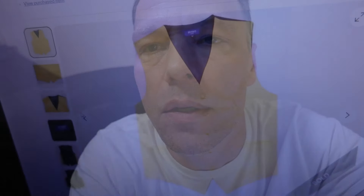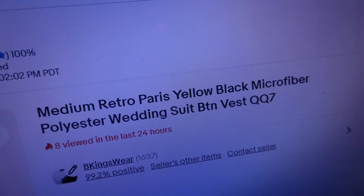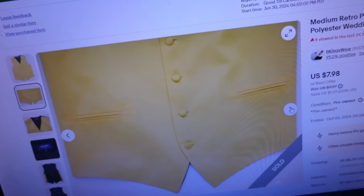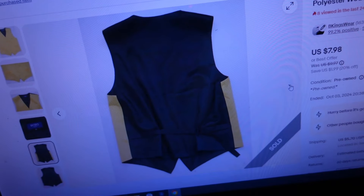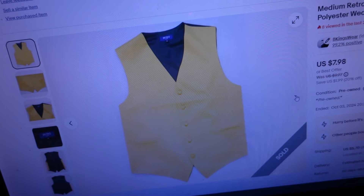First item sold for $14.89 — it's a medium Retro Paris yellow and black microfiber polyester wedding suit vest with buttons. These are good to pick up; I usually get them for $2 at Goodwill. They come in various colors and people use them for weddings and proms. A bright yellow vest is perfect for prom season — someone might buy and use it just once, and they'd pay $30 retail new when they can get it for $15 online.